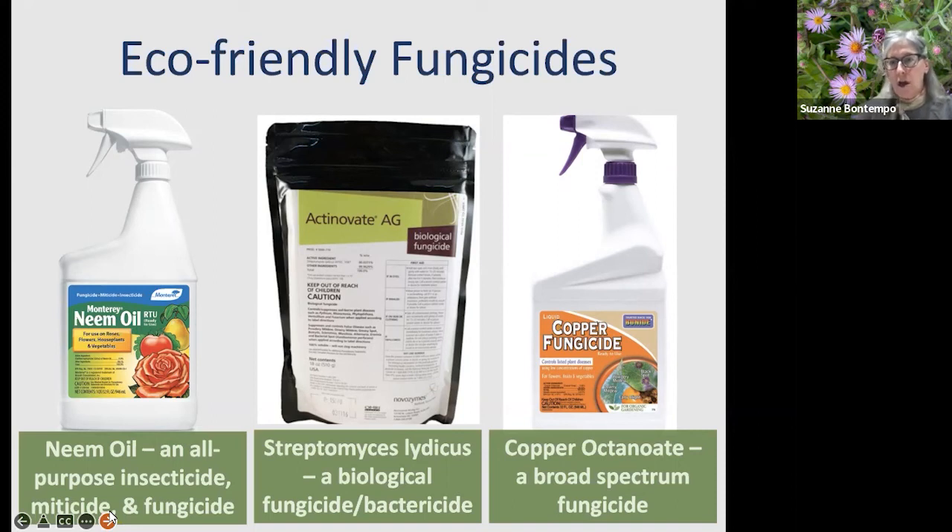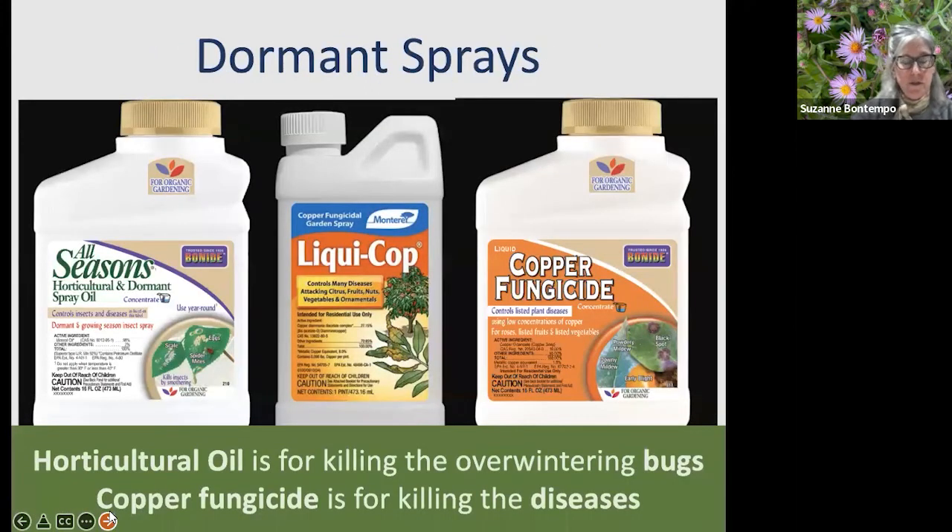Copper fungicide — also called copper soap — is a broad-spectrum OMRI-listed organic fungicide that tackles a very broad list of diseases and is quite strong. Always read the label, make sure the disease you want to tackle is listed, and use products according to label instructions. Regarding dormant sprays: for fruit trees that have lost their leaves — apples, pears — and roses, if you had significant aphids or disease like black spot the previous summer, it's a good opportunity to apply a dormant application of horticultural oil or copper fungicide. The oils kill overwintering insects; the copper fungicides kill overwintering diseases.